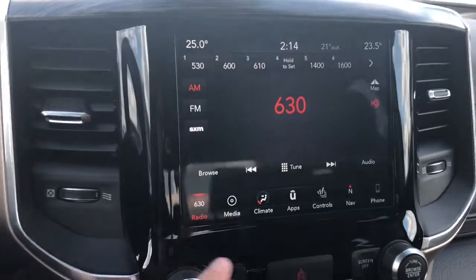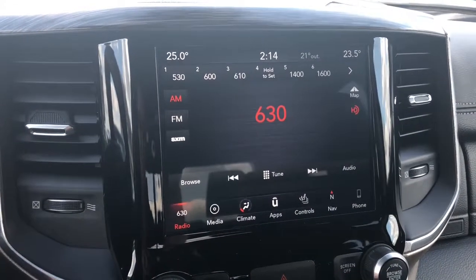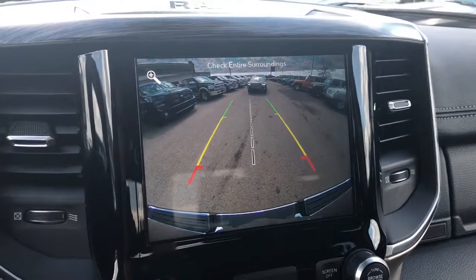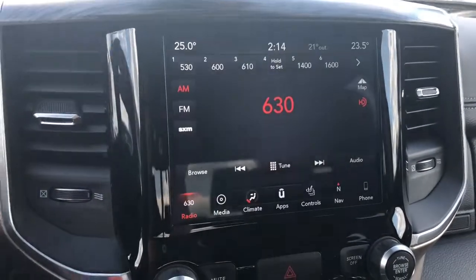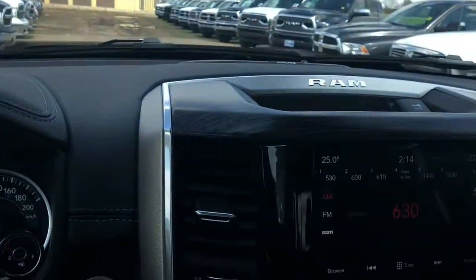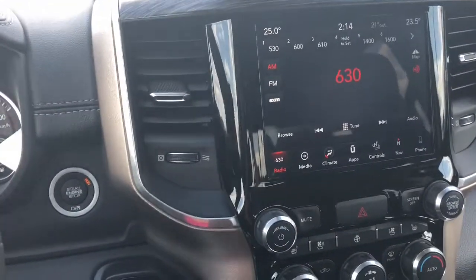This LCD screen is all new for the 2019 — beautiful view. I just want to show you guys the backup camera. Oh, somebody's behind me — they probably want me to move forward, so let's do that. I'll get out of their way. That's multitasking — you guys are going for a cruise with me.